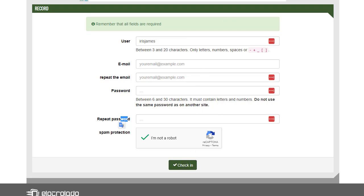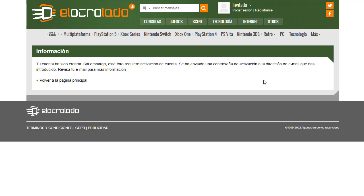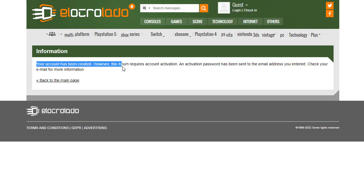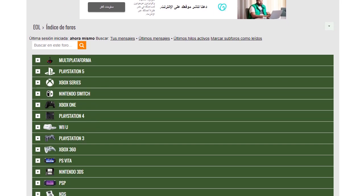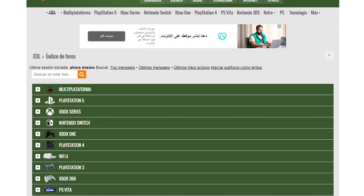After registering, you'll be taken to a verification page — the activation link will be sent to your inbox. Your account has been created, but activation is required. Go to your inbox, find the activation link, click it, and you'll be logged into your account. Your account dashboard will show different gaming forums such as multiplayer for PlayStation 5, Xbox Series, Nintendo Switch, Xbox One, PlayStation 4, PlayStation 3, Xbox 360, and PS Beta.